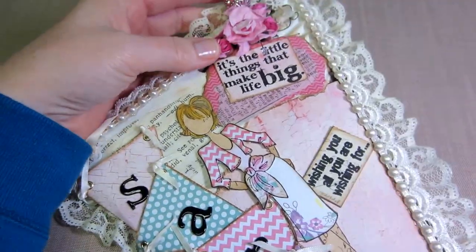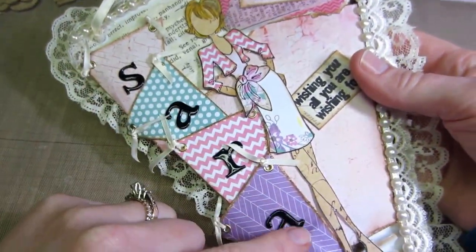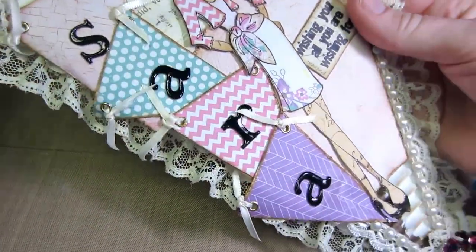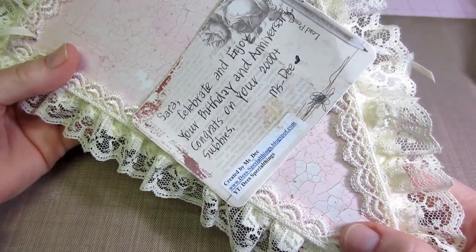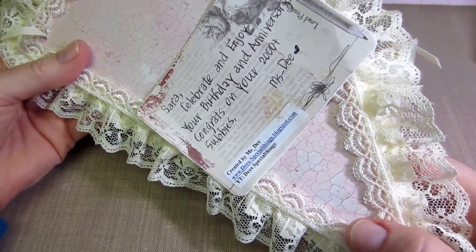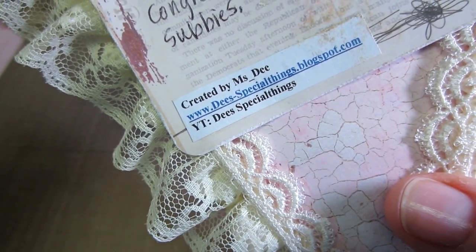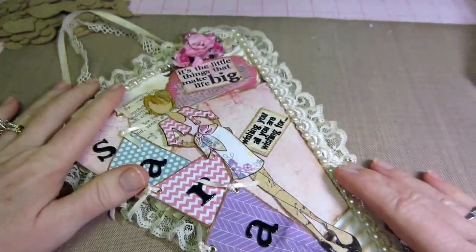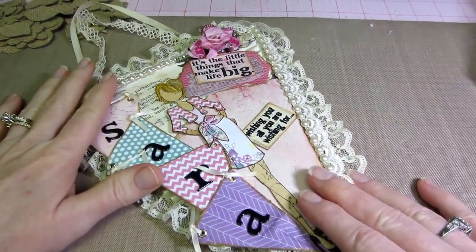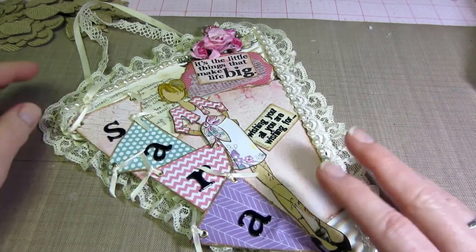She put a stick pin on the top and a flower spray, and a little pennant of its own with my name. I love it, I really really love it. On the back it says 'Celebrate and enjoy your birthday and anniversary — congrats on your 2,000 plus subbies, Miss D.' She's D's Special Things on YouTube and she has a blog too. Miss D is a busy, busy crafter — she's got videos up all the time, so check her out. Thank you so much Miss D for participating — you are the first one to reply and the first one I received.